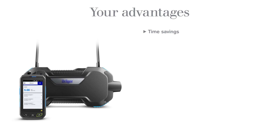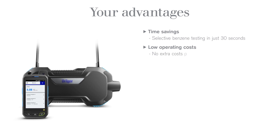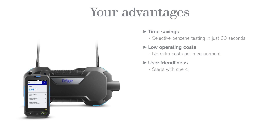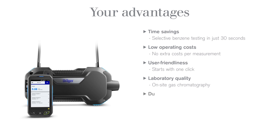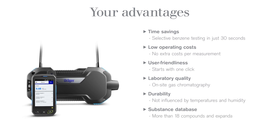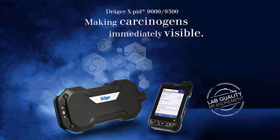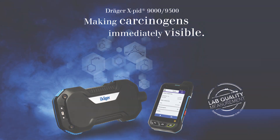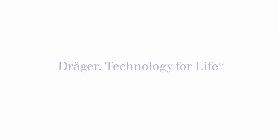Your advantages: Time savings — selective benzene testing in just 30 seconds. Low operating costs — no extra costs per measurement. User friendliness — starts with one click. Laboratory quality — on-site gas chromatography. Durability — not influenced by temperatures and humidity. Substance database — more than 18 compounds, and expandable.